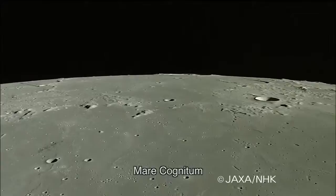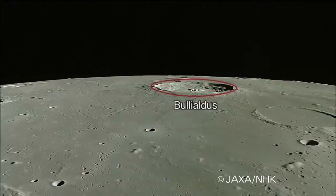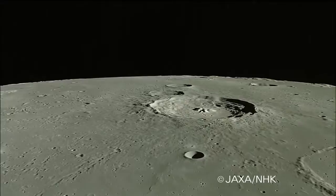Keguia travels south over Mare Cognitum towards Mare Nubium. Balealdus Crater comes into view. This is an impact crater 60 kilometers in diameter. It has central peaks and terrace-like walls.